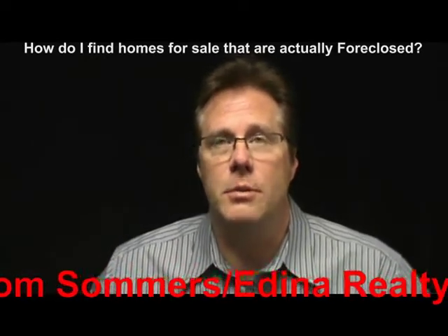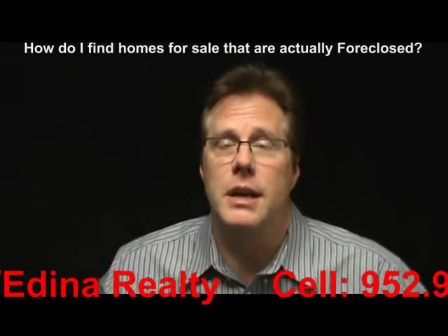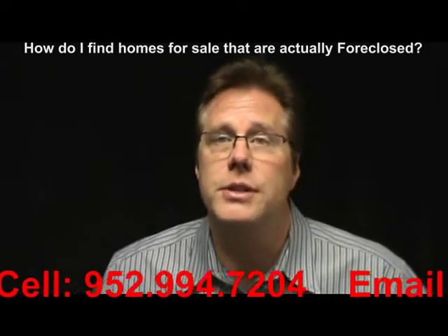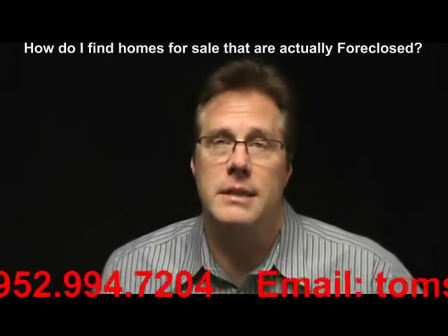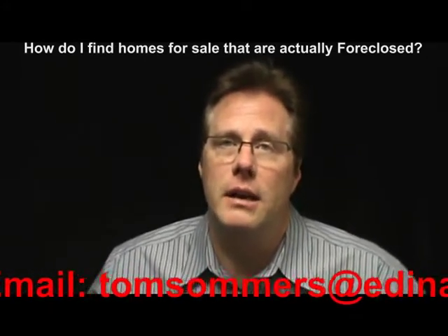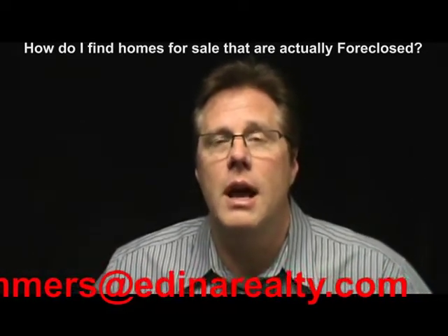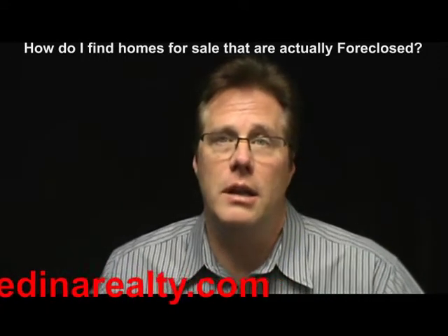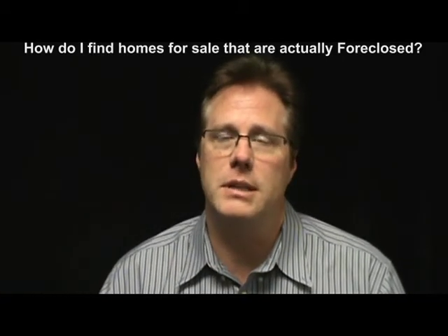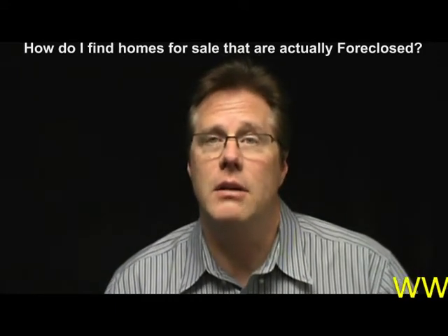This is kind of a tough question to answer because there are so many different variables, but I'll do my best. The reason I'm making this video is I was sitting in a coffee shop a couple of nights ago waiting for some clients to sign off on some documents, and a gentleman walked up to me and said, 'Are you a real estate agent?' I said yes, and he said he was moving back to the Twin Cities area and having a really hard time finding foreclosed homes. He said so many of the different websites just don't have the correct information, which is totally understandable and I hear this a lot.